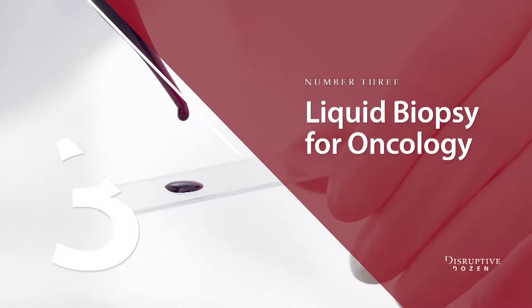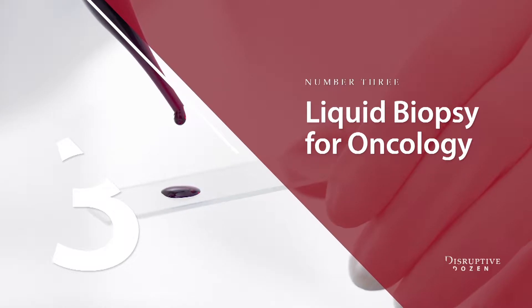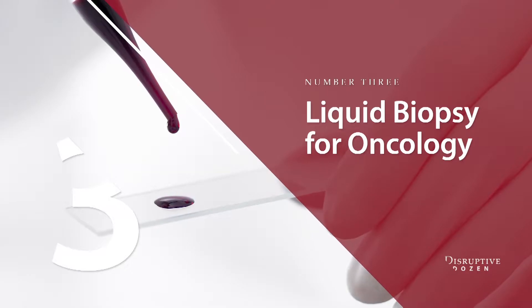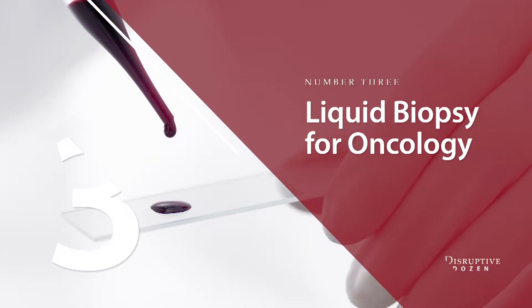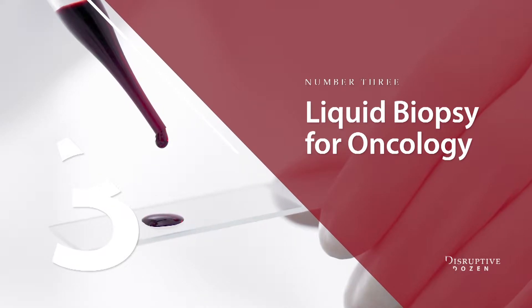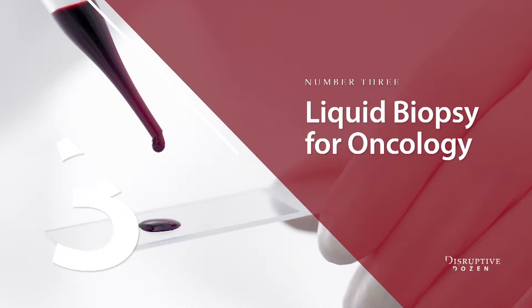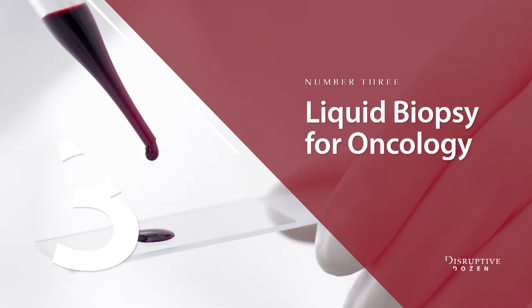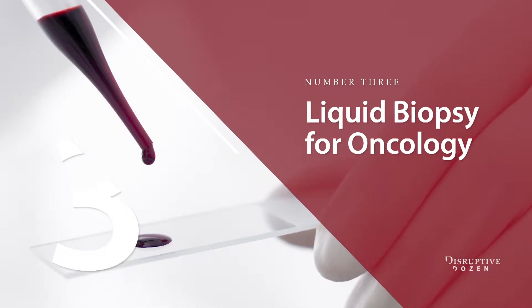Liquid biopsies provide a non-invasive way to repeatedly sample a cancer so doctors can profile its genes, target drugs to mutations, tell quickly whether treatment is working, and adjust treatment as the cancer evolves. These biopsies may actually provide a more accurate picture of cancer in the body than the traditional biopsy of a single lesion, since they represent cancer cells shed from metastatic tumors present at different sites.